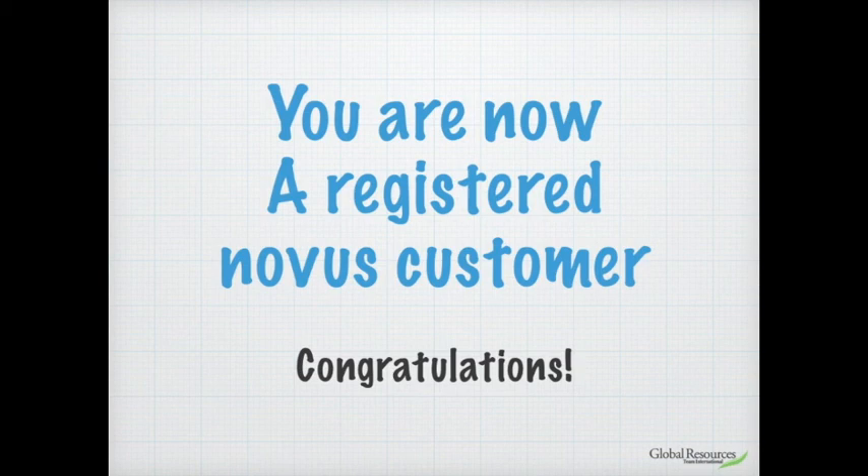Congratulations! Once you've done this, you're now a valued member of the Global Resources Team, sponsored into the business by whoever showed you the opportunity. We're looking forward to meeting you and giving you the support to achieve whatever you're looking for. Hopefully we'll meet sometime soon. It literally takes a few minutes — thank you very much for your time, and we'll see you in the next video. Bye-bye!